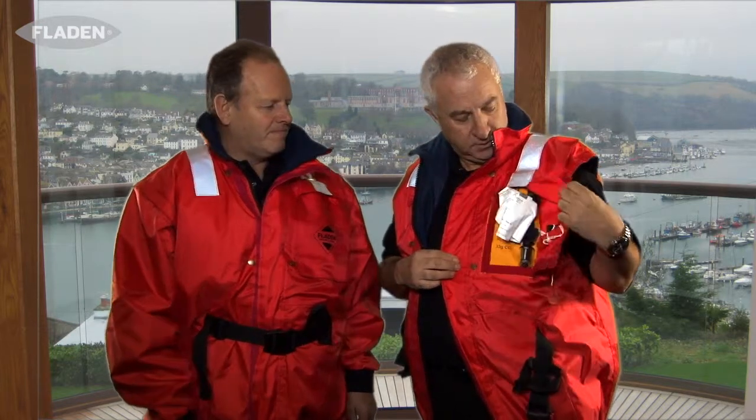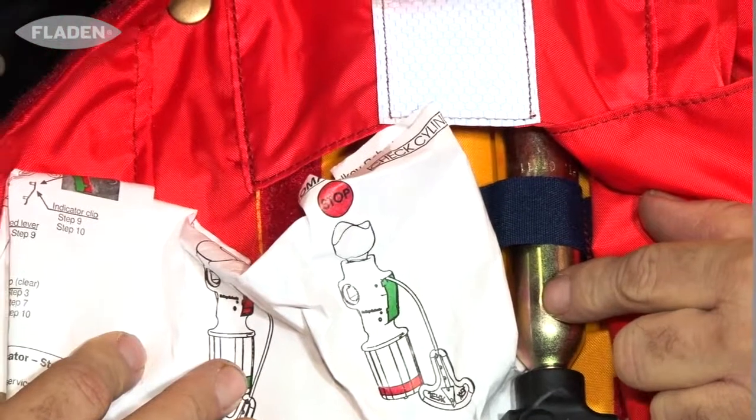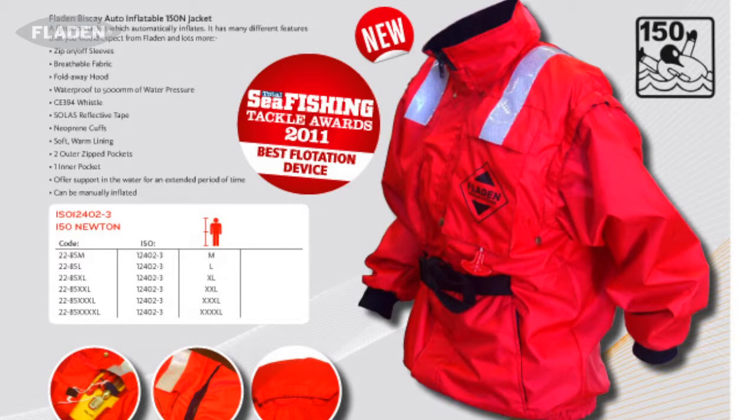It's auto-inflatable and inside here it has the valve which will blast. If you fall into the water it will inflate, and there's also a manual toggle to assist you with doing that. It will keep you up in the water. It's fully waterproof and to be honest with you I think they're fabulous. They're very light.